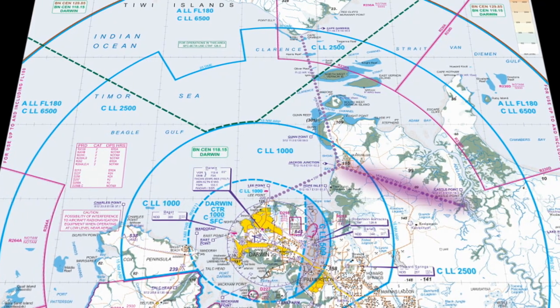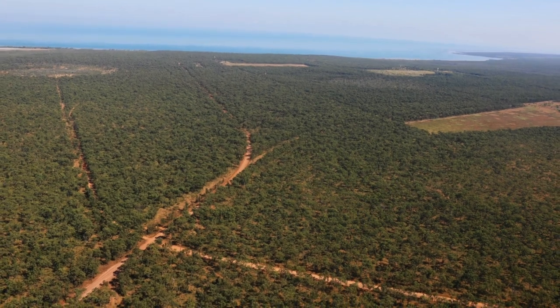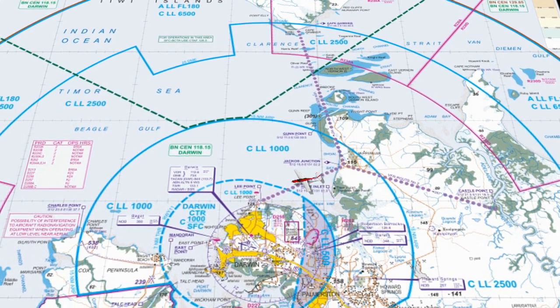VFR Route 2 is for aircraft coming inbound from the east — it's a peninsula into the Adelaide River. We go from the Adelaide River across to Jacko's Junction, and then from there back down to Lee Point. From Lee Point you'll be directed by air traffic control on what to do next.